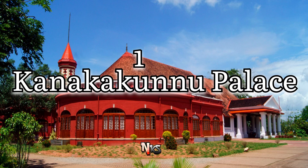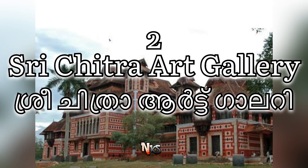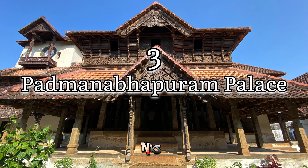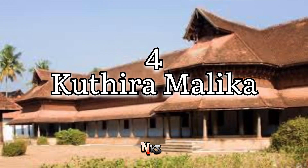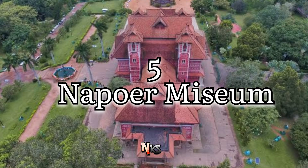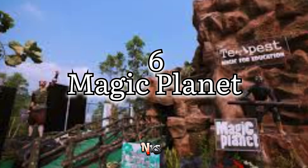The first spot is Kanagakundu Palace. The second spot is Sri Chitra Art Gallery. The third spot is Padmanabhapuram Palace. The fourth spot is Kuthiramalika. The fifth spot is Napier Museum. The sixth spot is Magic Planet.